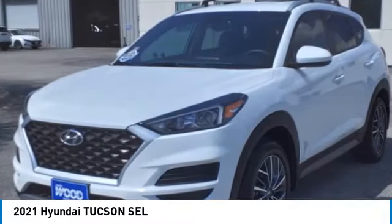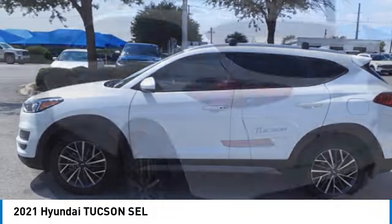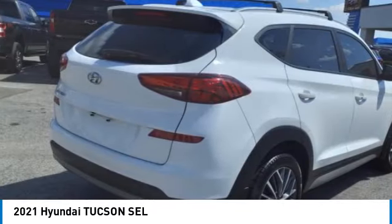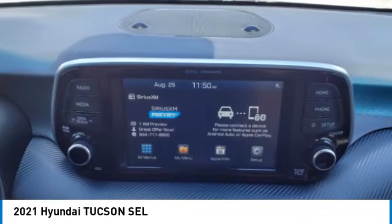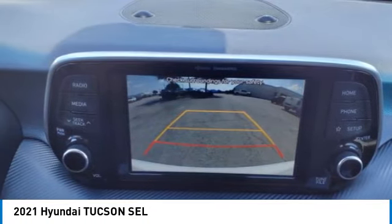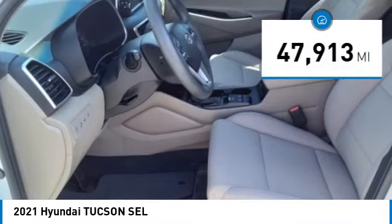Looking for the right vehicle? Check out the 2021 Hyundai Tucson. The Hyundai Tucson is Hyundai's first CUV to be designed in Europe. Tucson takes the boxy utility vehicle and transforms it with flowing curves, graceful lines, and style to spare. It's the future of the crossover and is priced below thirty thousand dollars.